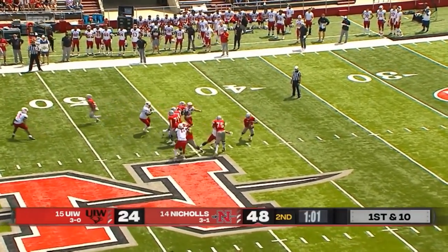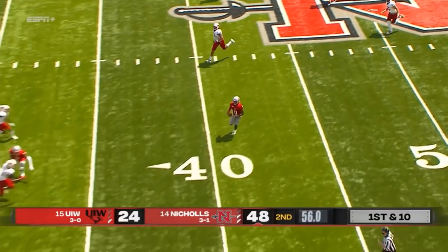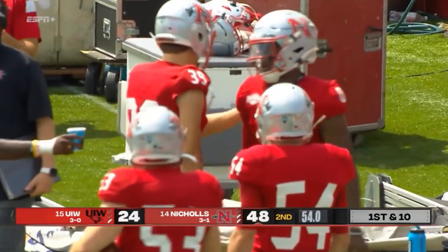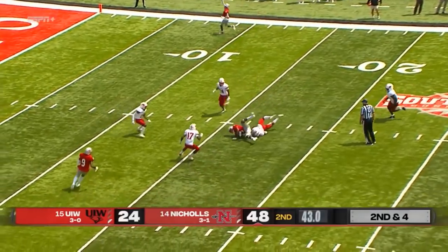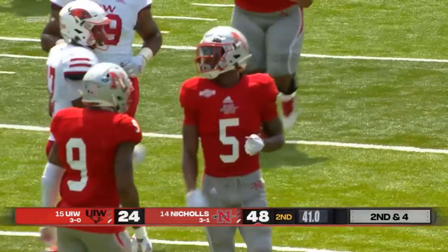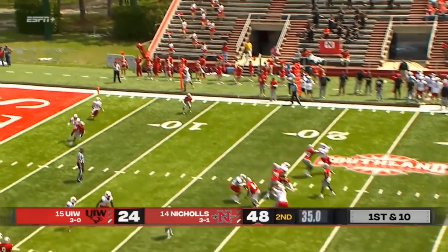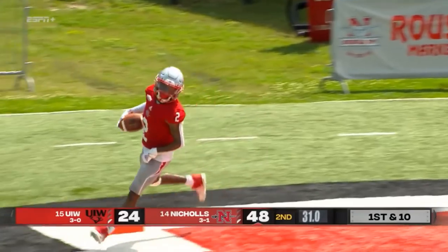From midfield, plenty of time. Lindsey Scott with so much space, goes out of bounds after picking up a first. Looking for more at the end of the half. Lindsey Scott's been pretty perfect. He finds Dajon Dixon for the first time — there goes big play receiver. Scott right back to the sideline, Franklin's defender falls down, and it's a walk-in for Carrington.